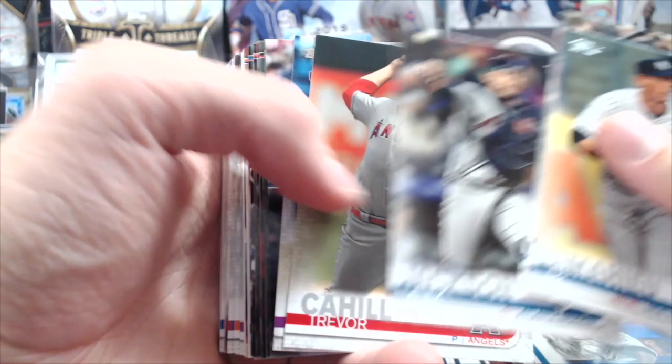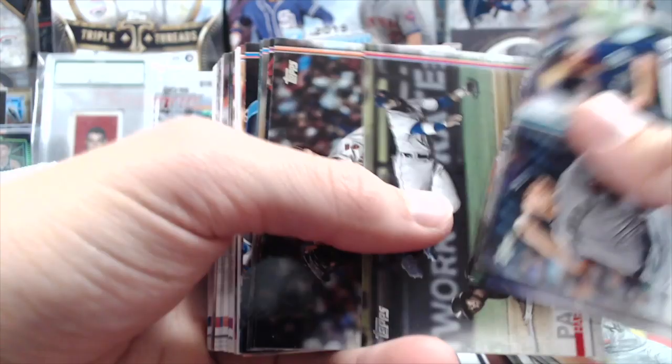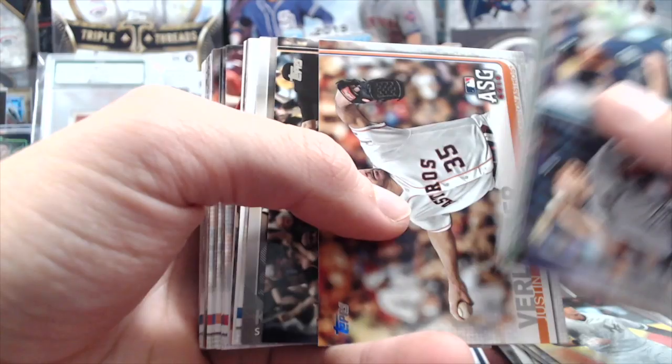But people tell us frequently that they've pulled autos. You can hit retail-exclusive autos occasionally, and some of them are big name guys.